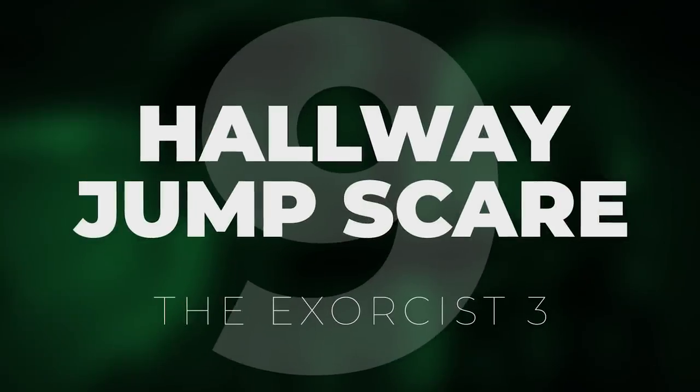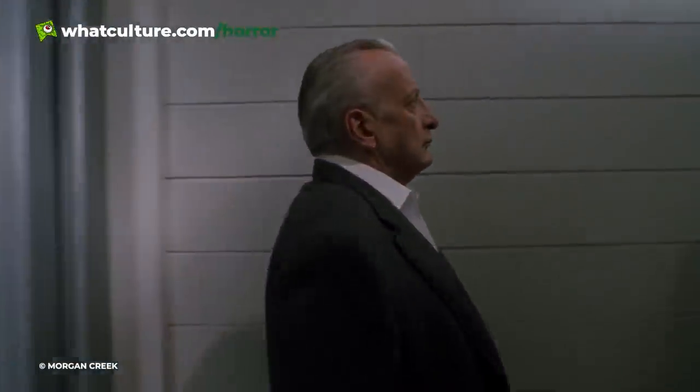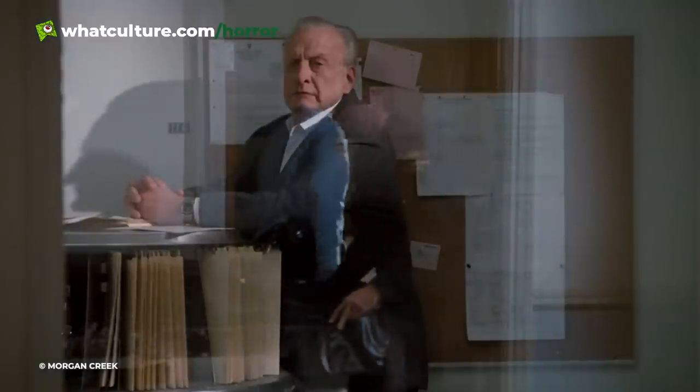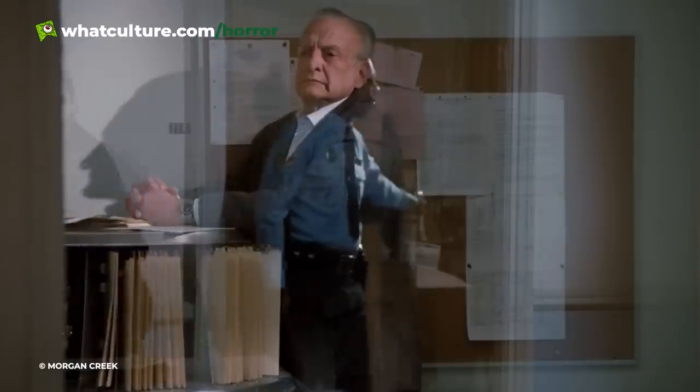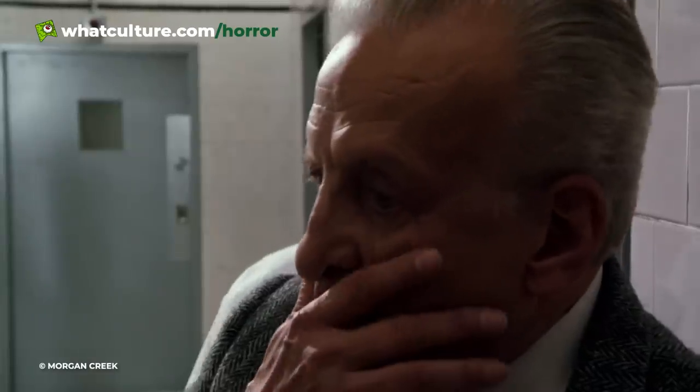Number 9: Hallway Jump Scare — The Exorcist III. Although it could be argued that The Exorcist III is yet to receive its flowers properly, there is one scene that has gone down in horror infamy for having what could be the greatest jump scare ever. The scene in question comes at the tail end of the film's second act, with the once-dead Gemini killer in the full swing of his homecoming rampage.